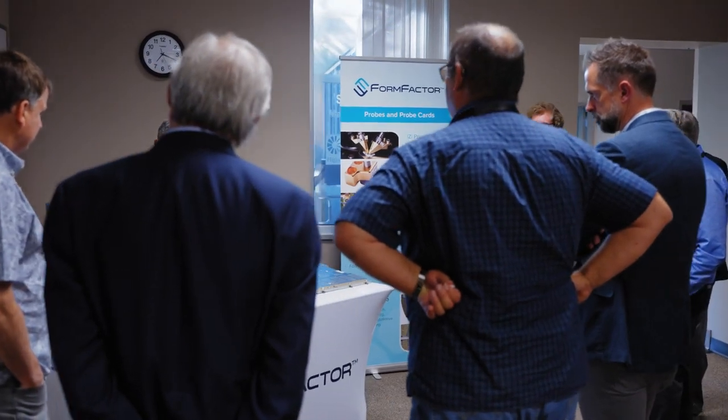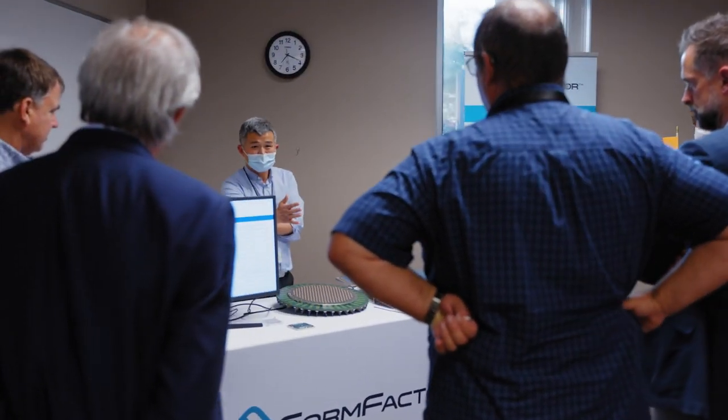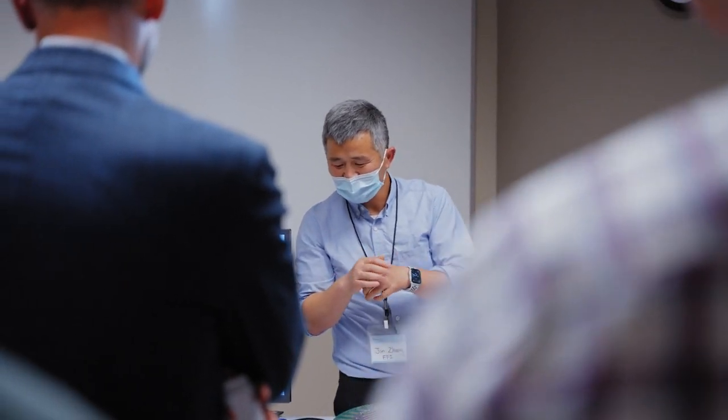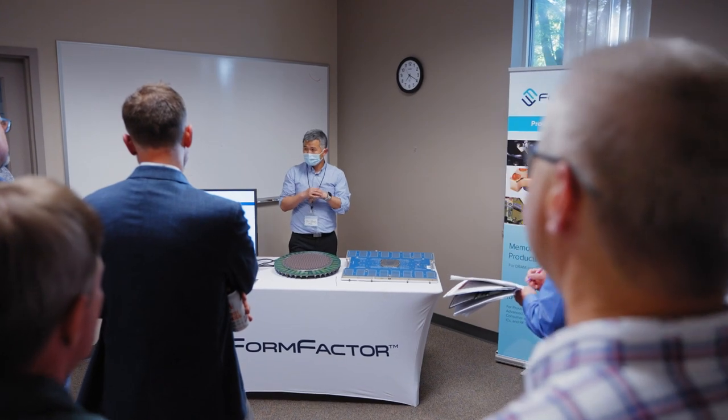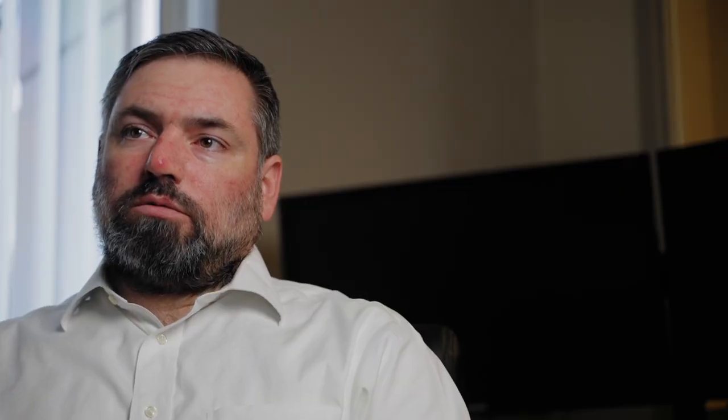The breadth of services we provide is everything from individual customized measurement of a process or an individual device characteristic, up through wafer-scale testing where you're getting incredible amounts of data to get statistics on processes, controls, and yields very quickly — giving the full breadth of service to customers to access data needed to make crucial decisions on improvements to their processes.